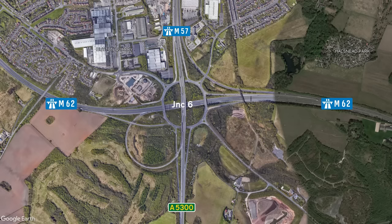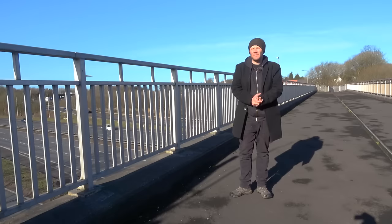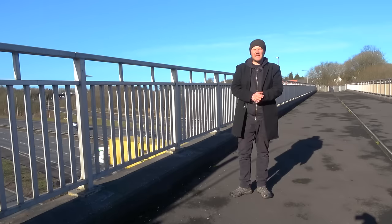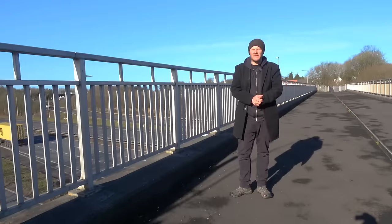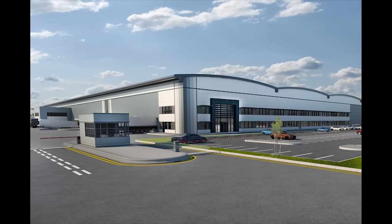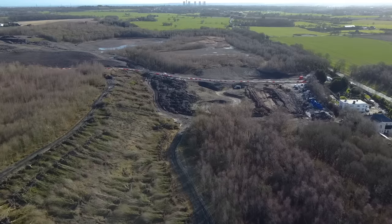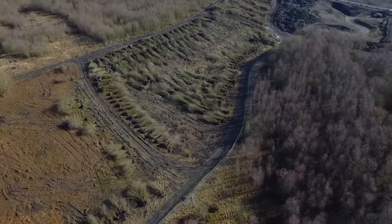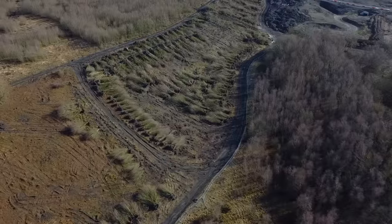Junction 6 is also known as the Tarbock Roundabout — we looked at it in detail in our M57 video, so feel free to check that out. Today we're looking at the bridge just after Junction 6 of the M62. It's an old railway bridge that allowed trains to access the nearby Cronton Colliery, which operated between 1913 and 1984. Today there's nothing left of the colliery, and in its place will soon be hundreds of square feet of commercial units, with the bridge sitting in between being the only reminder of this area's history.